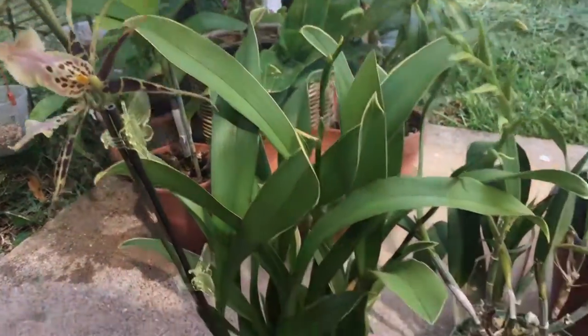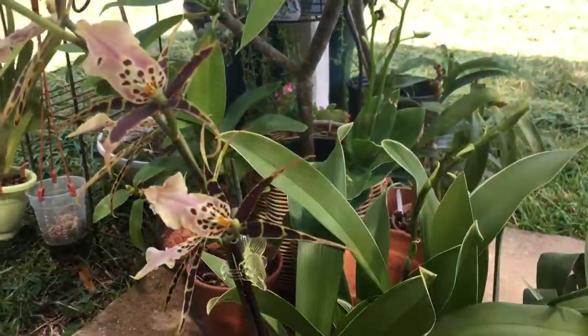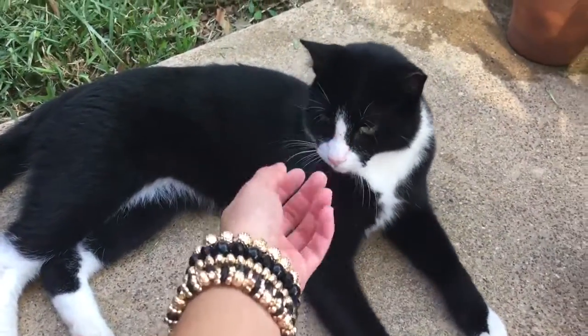Hi everyone. I want to show you a video on new orchids for this month that I have. I'm outside right now on my patio with my feral kitties — Mr. Sprinkle.